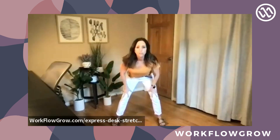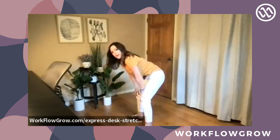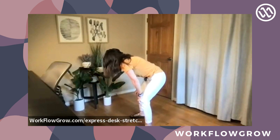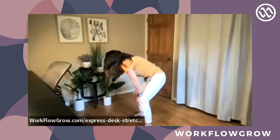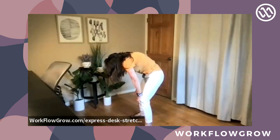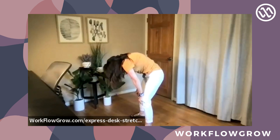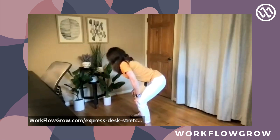Bring your hands down to your knees and take a few rounds of cat-cow. Cat is arching your back up — pull the pit of your belly in and up. Cow — press your chest down, lift your chin up. Exhale cat, inhale cow, a few rounds — two more, exhale cat, inhale cow, last time exhale cat, inhale cow.